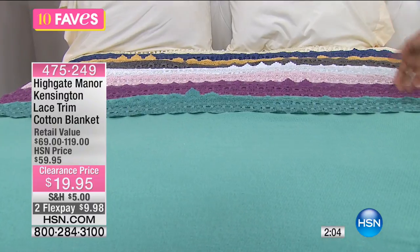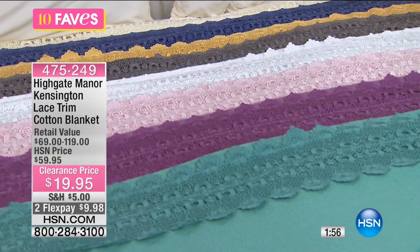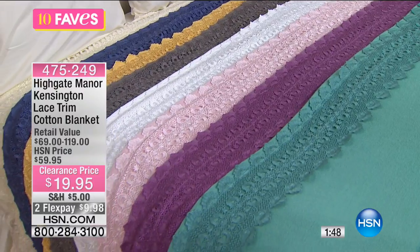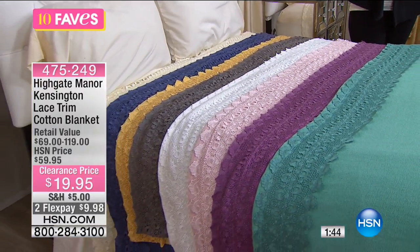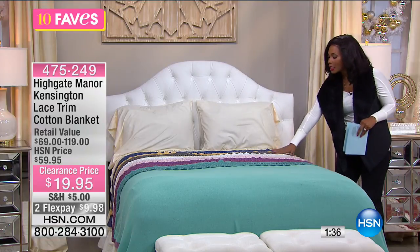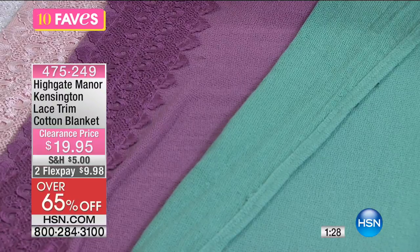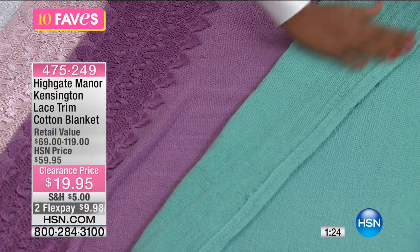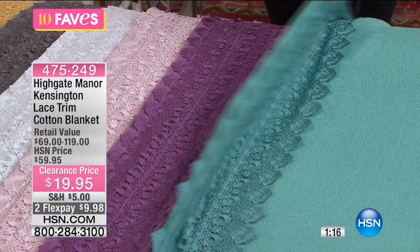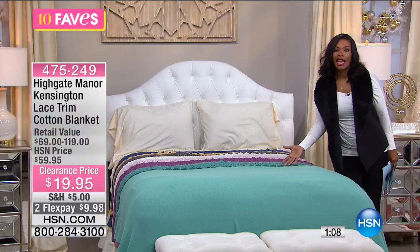The lace is on top for decoration, beauty, and design — but when you fold it down, what's snuggling next to your face is the nice woven cotton. You get the best of both worlds in this blanket for $19.95. Normally this exact same blanket in any color or size — twin, full, queen, king, California king — was about $60 at HSN. The retail value is $119. That's why a lot of us hold on to our blankets for so long — good ones are expensive.